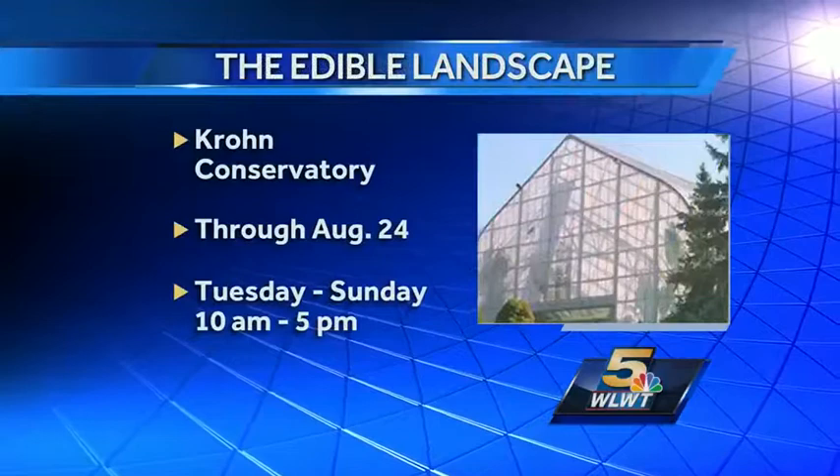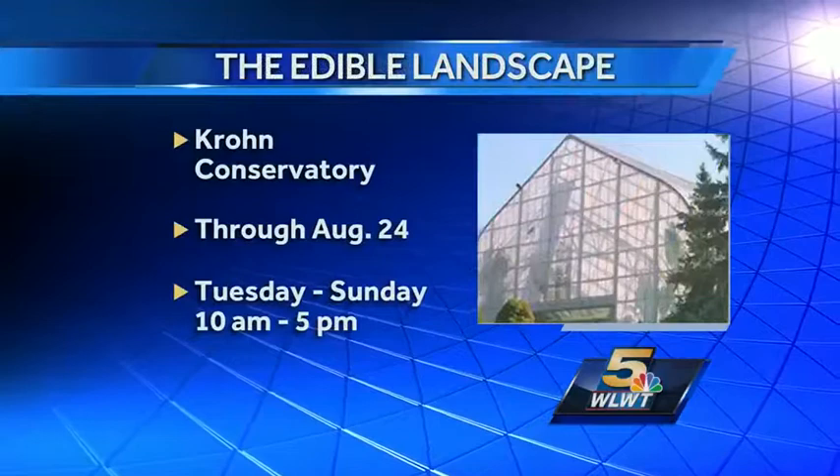Thanks for coming in and giving us a sample of what we'll find there. It smells great, and I'm sure a lot of folks will learn how to recreate it in their own home. Crown's Edible Landscape exhibit runs through August 24th — head out Tuesdays through Sundays from 10 until 5.